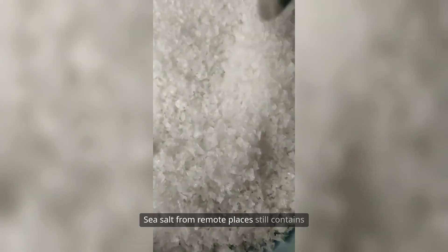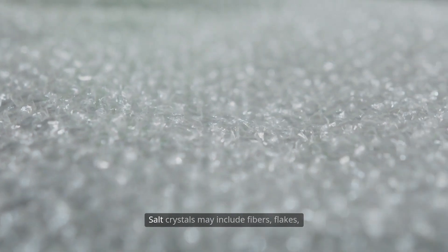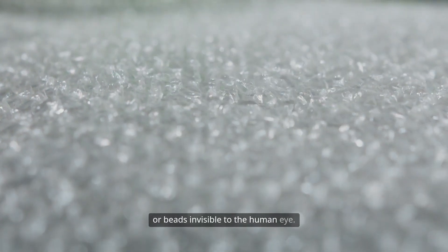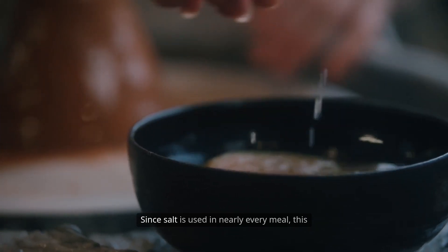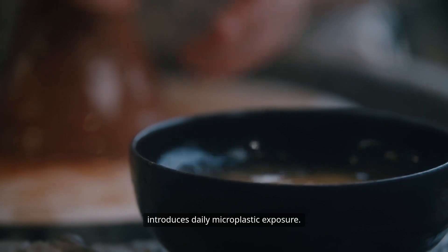Sea salt from remote places still contains plastic due to wide ocean contamination. Salt crystals may include fibers, flakes, or beads invisible to the human eye. Once consumed, these particles enter the body and may accumulate over time. Since salt is used in nearly every meal, this introduces daily microplastic exposure.